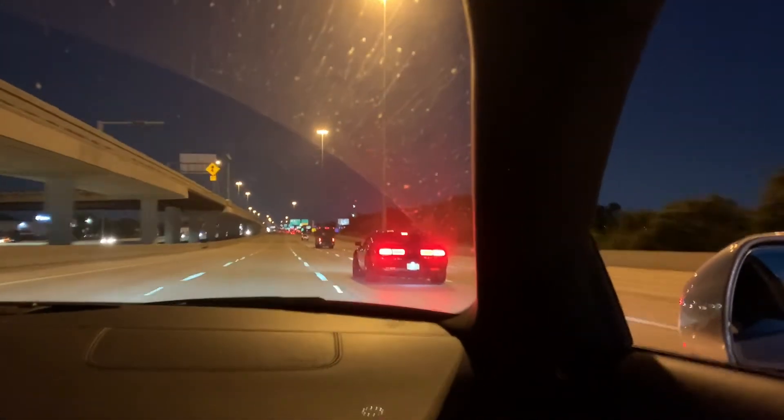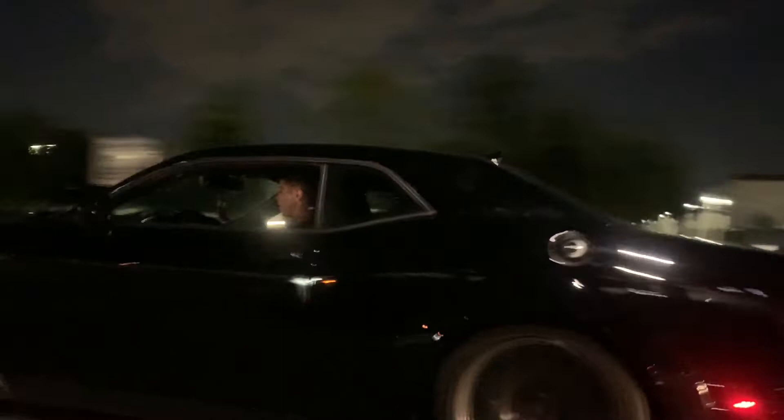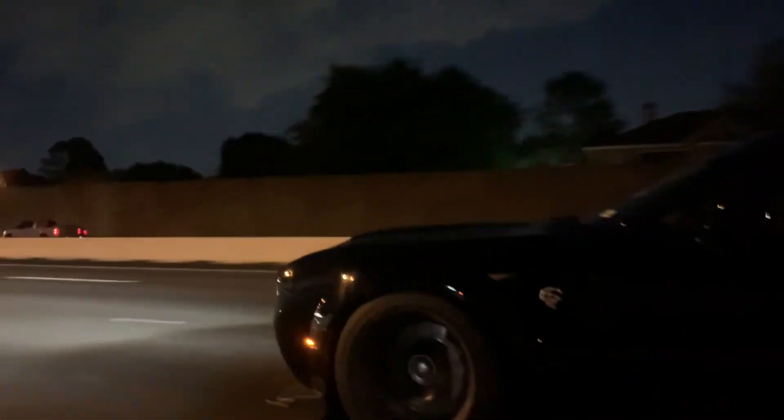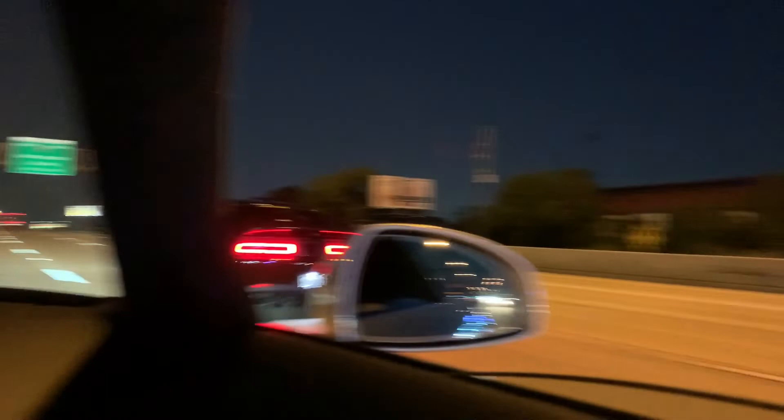One, two, three, go! Three, two, one, go! Oh my god, I think I jumped it — I can't jump it like that. I wasn't even in gear at all.